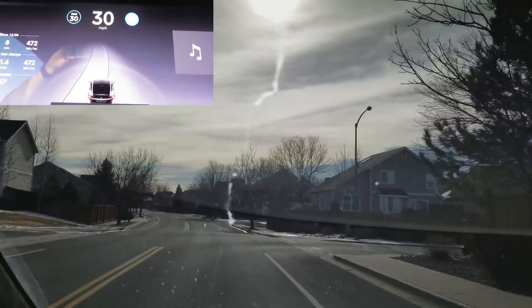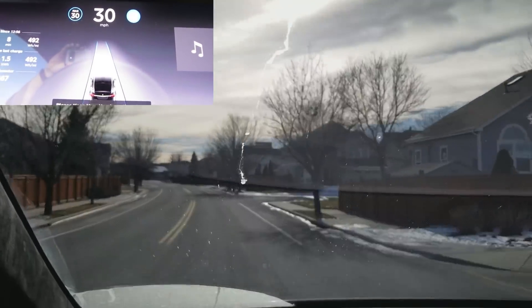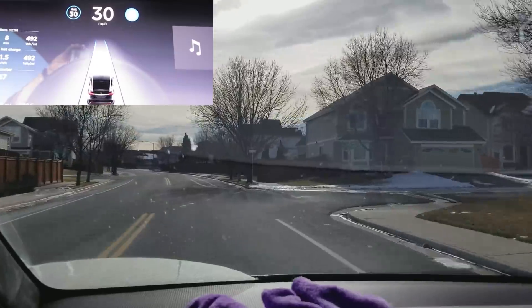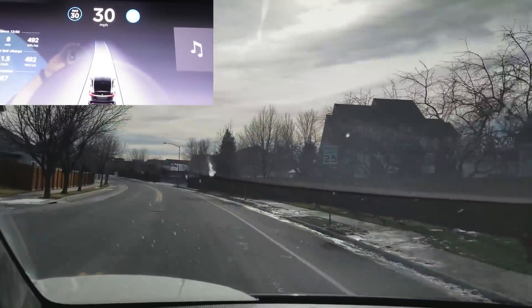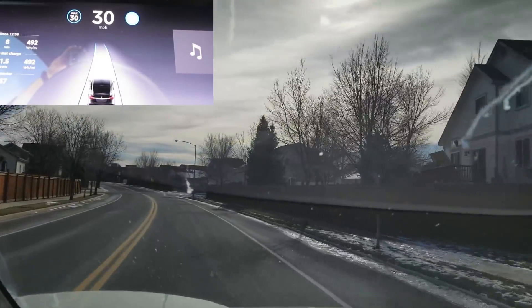Turn the Autopilot back on. We'll keep an eye out — let's see what happens when it passes the speed limit sign. I'm guessing nothing. Nope.